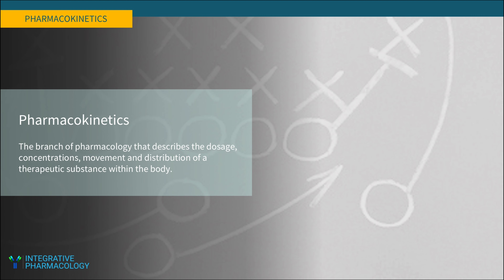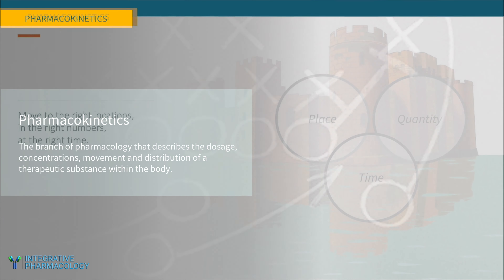Anyone who has taken a pharmacology course can attest that this topic can be very dry and boring. But it's unfortunate, because it's probably the most important part of pharmacology — it describes dosage, concentrations, movement, and distribution. It echoes the strategic principles of place, numbers, and time. You can't have an effective medicine without optimizing these variables.